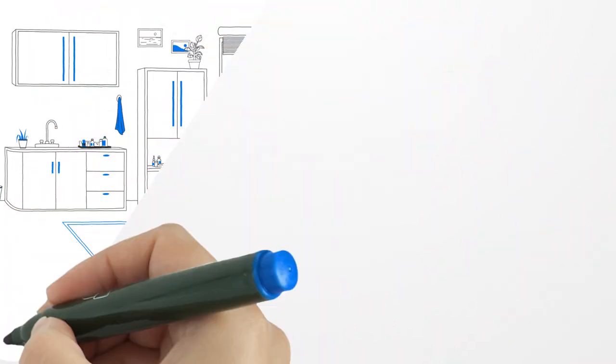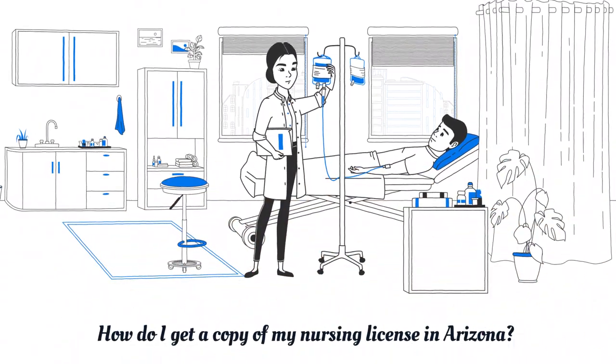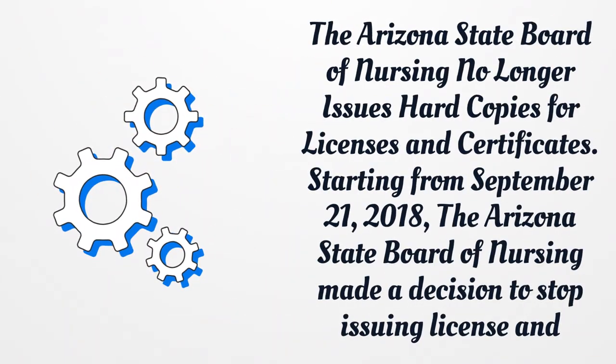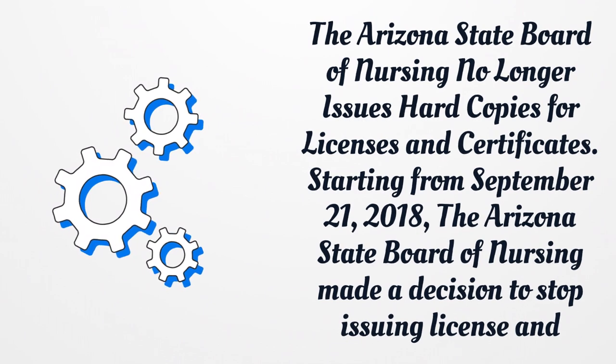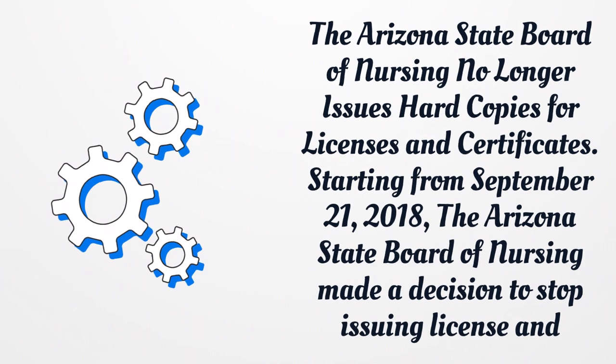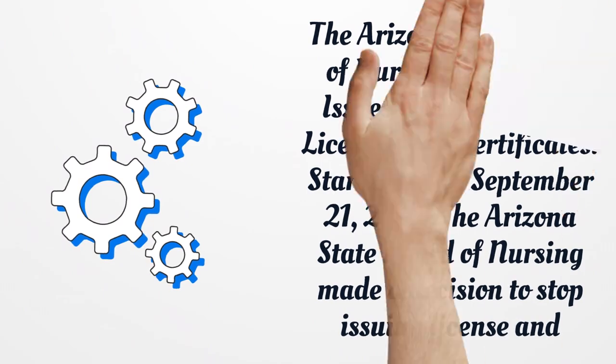How do I get a copy of my nursing license in Arizona? The Arizona State Board of Nursing no longer issues hard copies for licenses and certificates. Starting from September 21, 2018, the Arizona State Board of Nursing made a decision to stop issuing license and certificate hard copies.